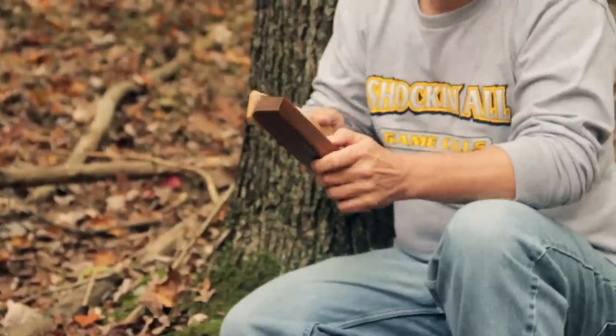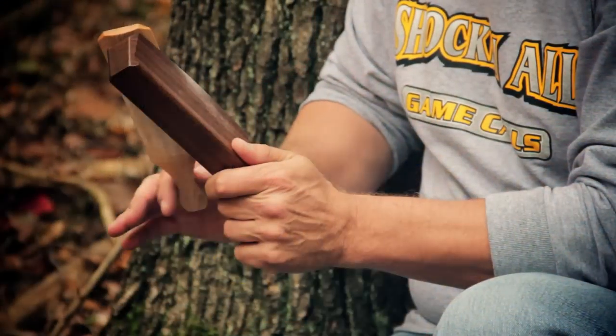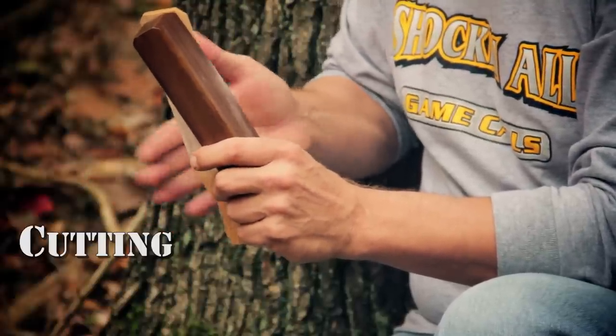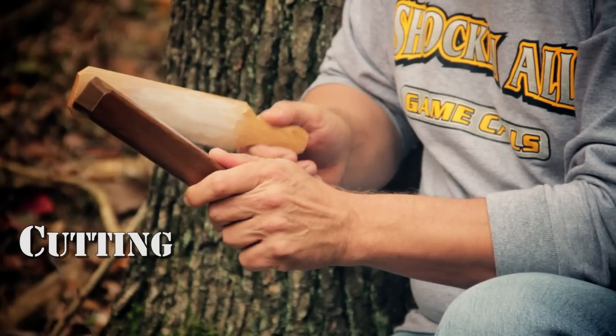This call produces realistic hen yelps. It's a two-sided call with high-pitched yelps on the left and the right side of the call, as well as clucks and cutting after yelping.